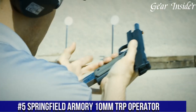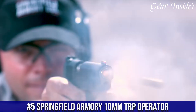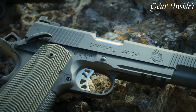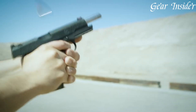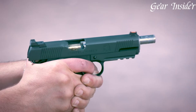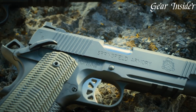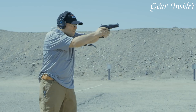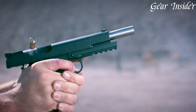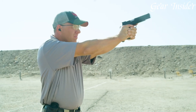Number 5: Springfield Armory 10mm TRP Operator — the ultimate choice for those looking for a reliable and accurate firearm. Featuring a 5-inch match-grade barrel, the TRP Operator boasts exceptional accuracy, while its tactical rail ensures easy customization with various optics and accessories. The TRP Operator also offers a solid grip thanks to its G10 grips, which enhance user control and provide a comfortable and sturdy hold. With a stainless steel frame and slide, the TRP Operator is built to last, and its high-quality materials ensure it can handle even the toughest conditions.